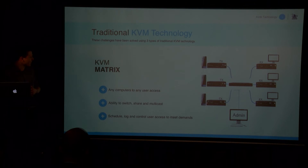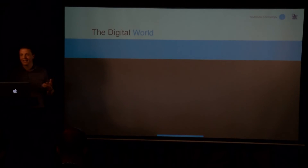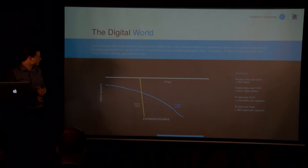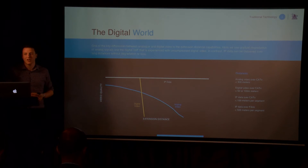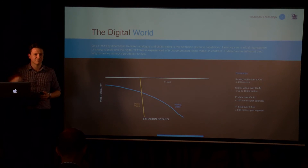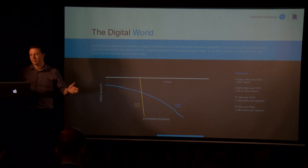One development we've seen is IP technology taking up a central position, and this is something Adder has particularly led over the last four or five years. One key reason is distance. KVM extension has always faced the challenge of physically getting video to users in edit environments who are using high-powered, expensive graphics cards, and the extension distance has always been limited depending on the infrastructure type.